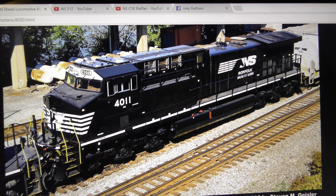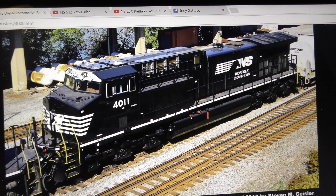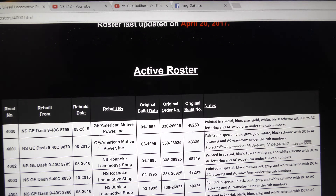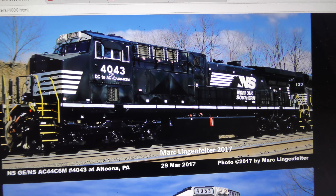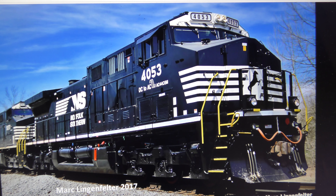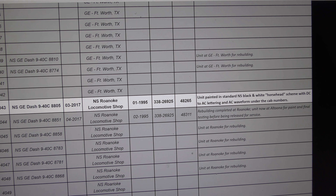I've seen four C6Ms so far — 4000, 4001, 4007, and 4010. So they're getting around. There are not too many of them, but they're around. You've just got to look hard for them.